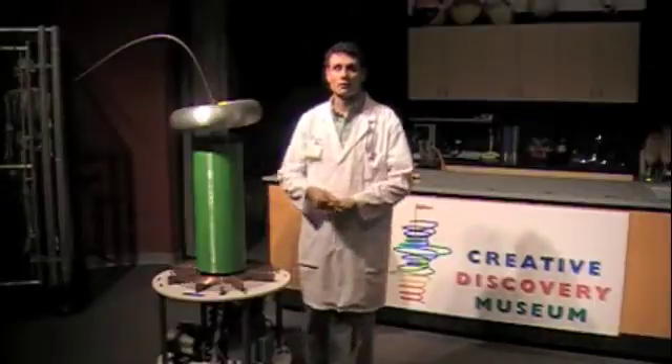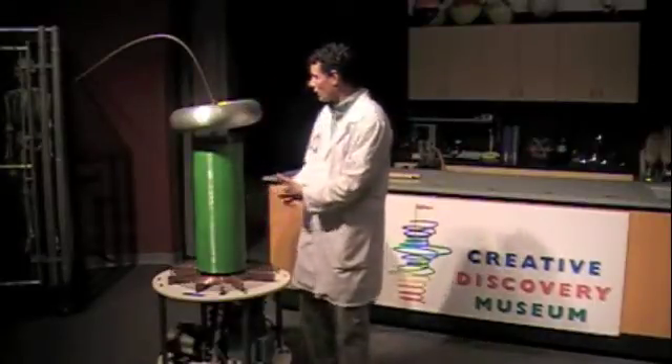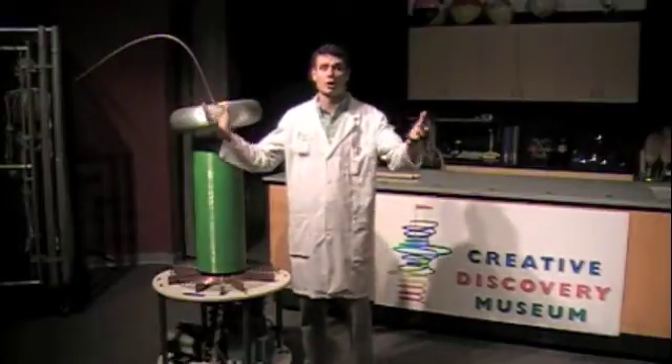Well hello boys and girls and welcome back to the Creative Discovery Museum Science Laboratory. Today we have our Tesla Coil here, and our Tesla Coil is going to be a lightning generator we're going to use in our lab today.